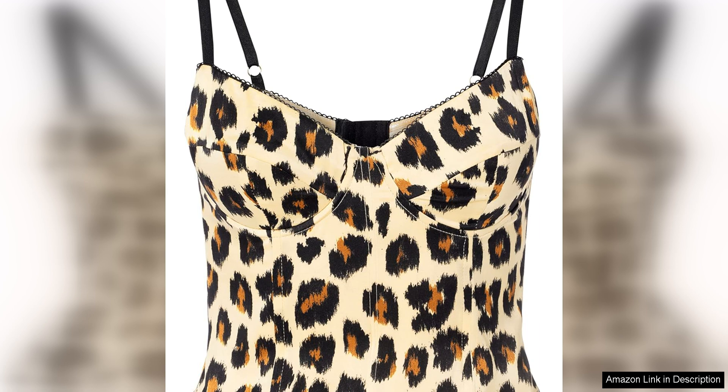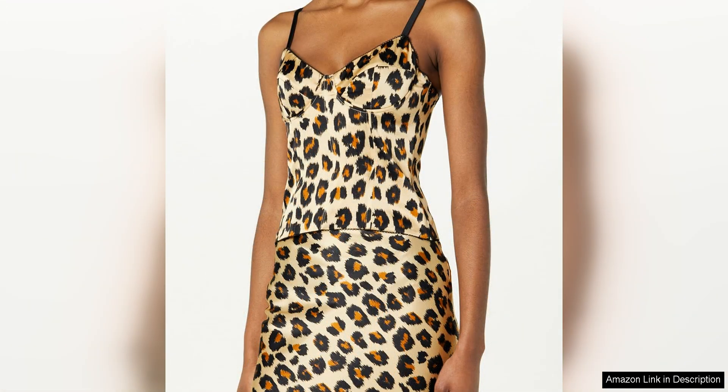The bustier features a structured silhouette that accentuates the curves of the body, creating a flattering and feminine shape. The boning in the body provides structure and support, while the sweetheart neckline adds a touch of romance and allure.